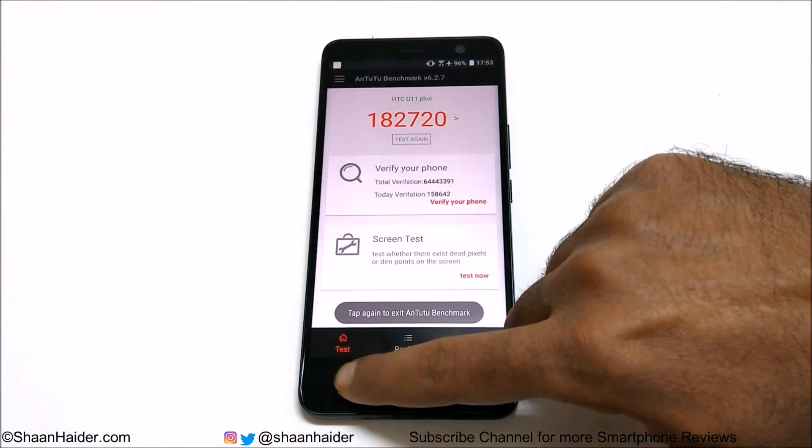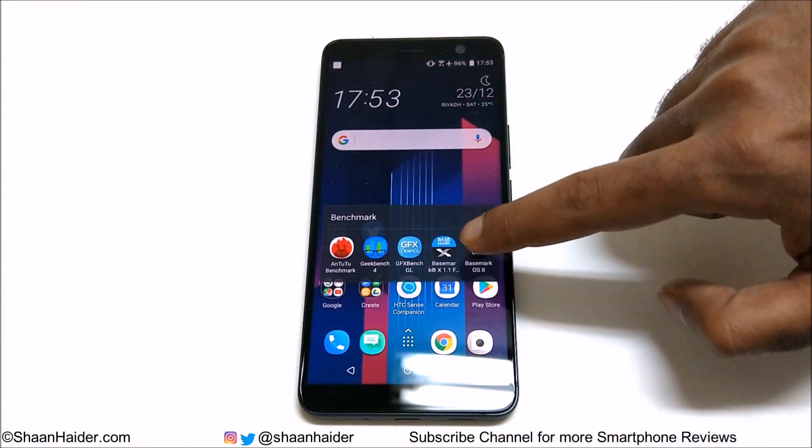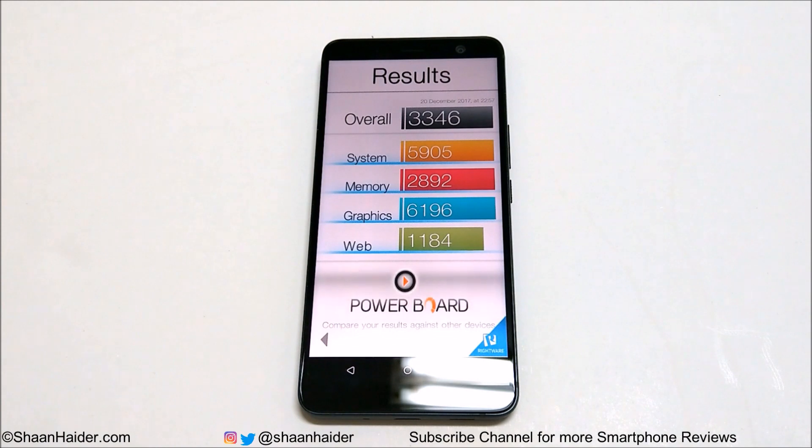Now let's have a look at Basemark OS 2. The test result is 3346. You can also view individual test scores for system, memory, graphics, and web browsing. This score of 3346 is a very nice flagship-level performance. If you watch our previous videos of other flagship smartphones, you'll find that most flagships of this year are scoring around 3200 to 3300, so this is once again a very strong result from HTC U11 Plus.